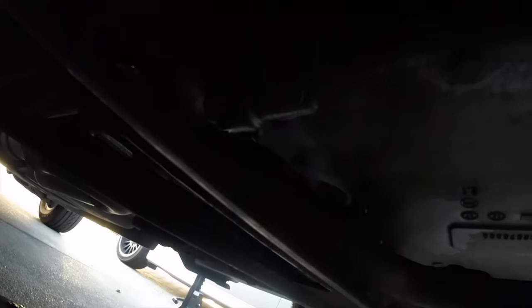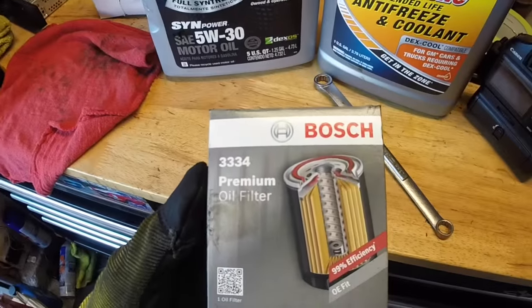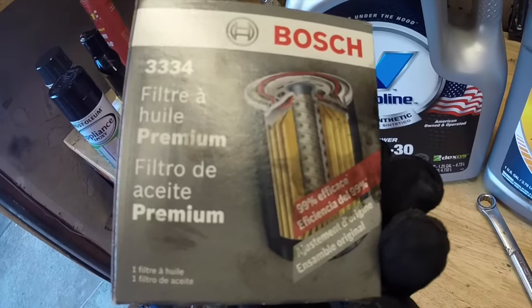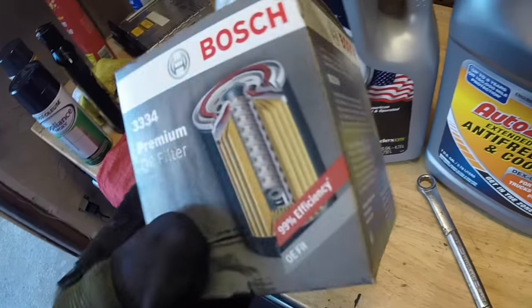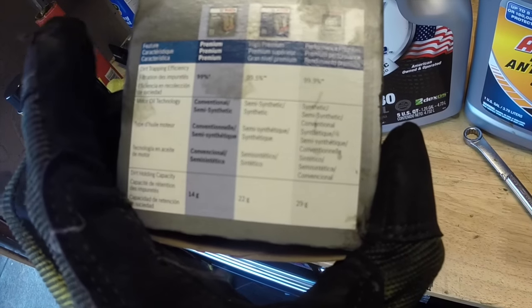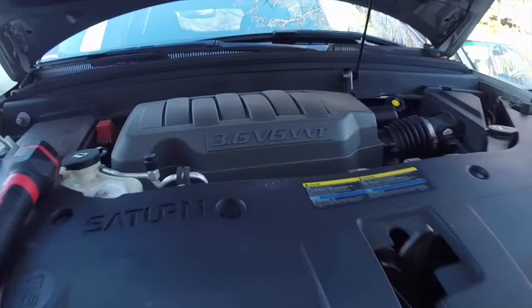Now we're going to move on to changing the oil filter and then adding new oil to the engine. We're using a Bosch 3334 premium oil filter, which was around $7 at AutoZone — the most expensive one they had. I would not cheap out on filters because filters can fall apart and they don't filter as well at higher mileage. This is rated at 99% efficiency and is compatible with semi-synthetic motor oil. To remove the old oil filter, move the drain pan — the old filter is that big blue thing down there.